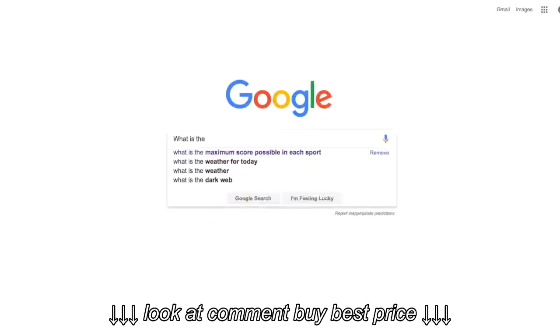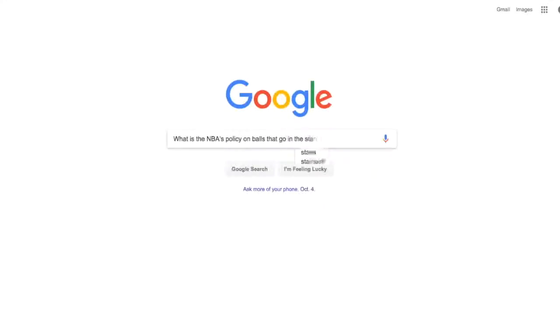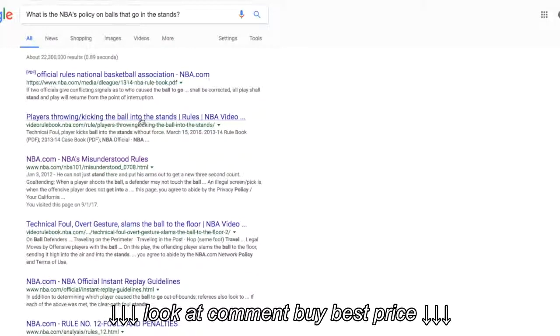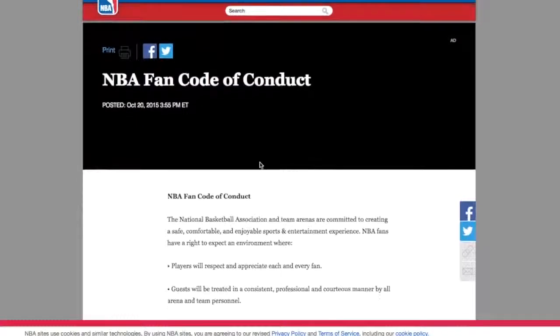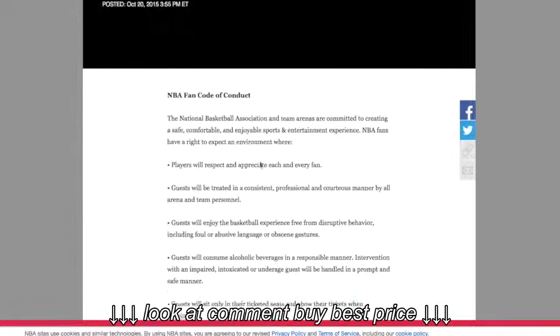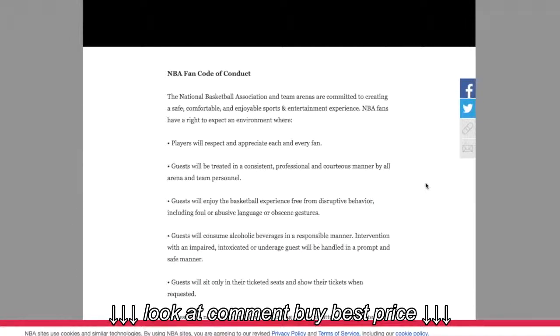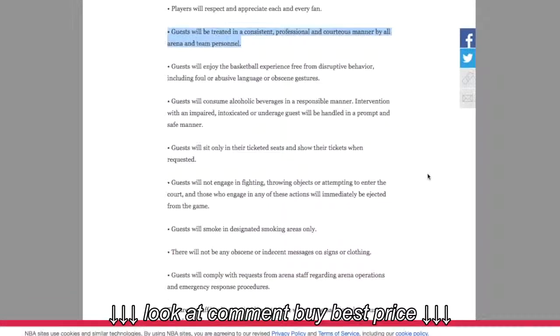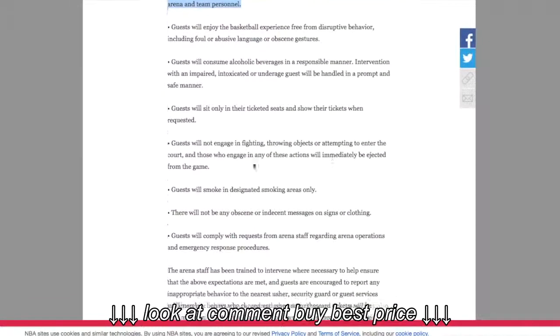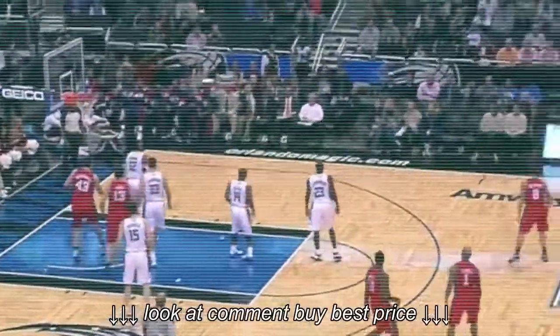I searched for an official policy from the NBA, and there isn't one. There is only the official NBA fan code of conduct that was put in place after the Malice in the Palace, and it is actually in force when fans run their mouths, etc. So nowhere in writing does the NBA explicitly state you can't keep the ball. But the ball does end up in the stands pretty often, as a big swat, an errant pass, or a very, very bad shot can end up in the expensive seats.